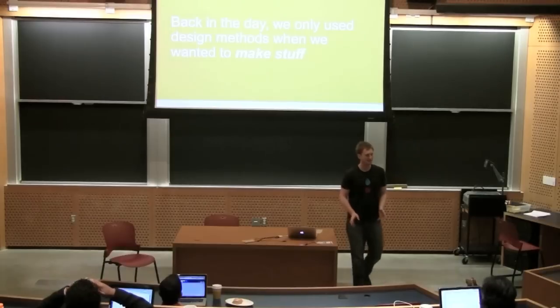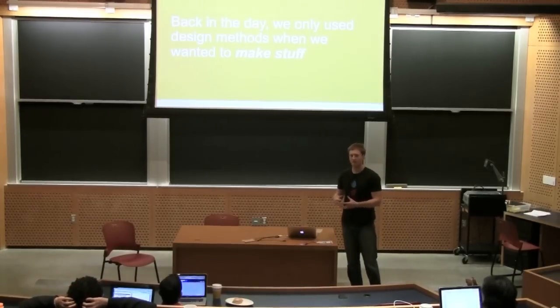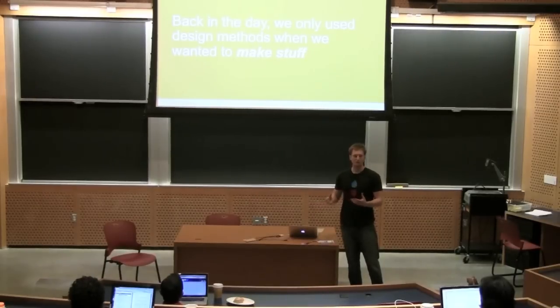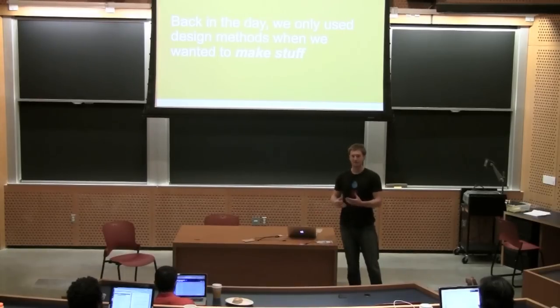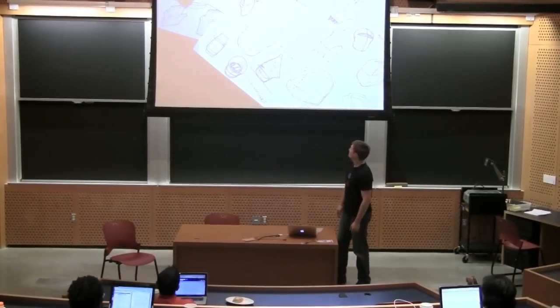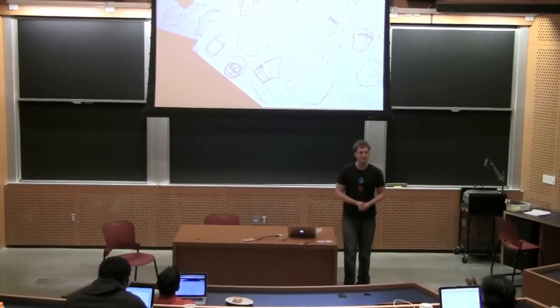Back in the day, people used design methods to make stuff. Especially around the Industrial Revolution, it became really important to have some methodology around making things not on an individual basis. Before the Industrial Revolution, if you needed a shoe, you went to the shoemaker and he made one for you. After the Industrial Revolution, we needed to make millions of shoes with broad appeal. Designers focused largely on aesthetics, form, desirability, and making people really want to buy your product.